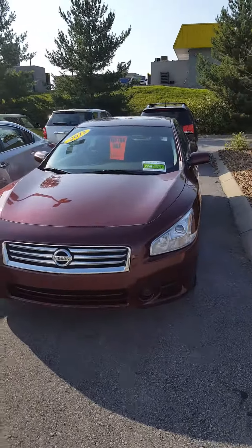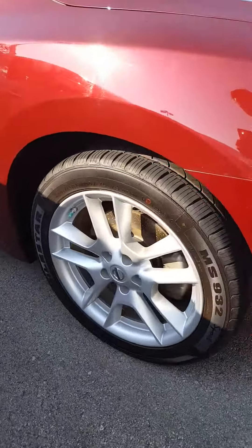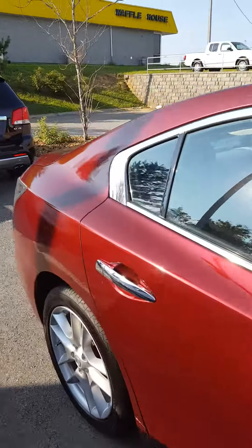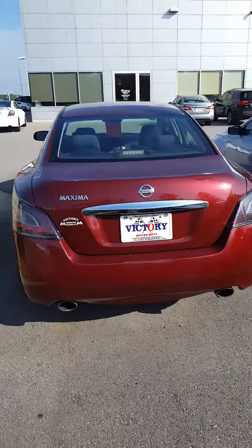Hello Sherman, this is John at Victory Nissan here in Dixon, and here is the 2013 Maxima that you inquired about. Please give us a call or respond to this email — we'd be more than glad to answer any questions for you, or we could set aside some time for you to stop by and come check this vehicle out.